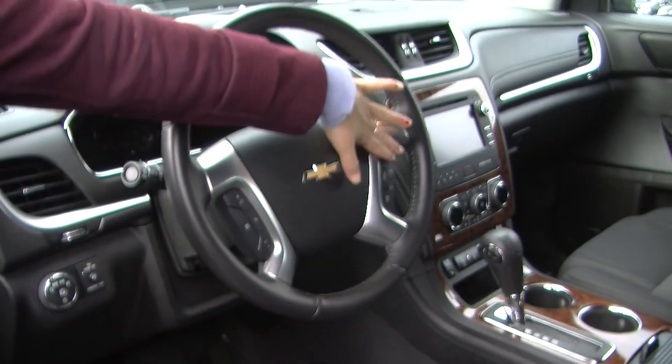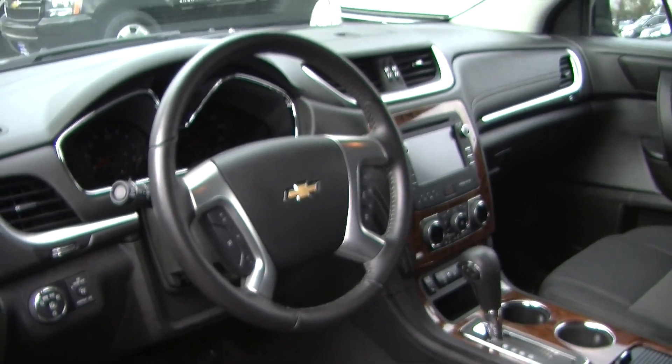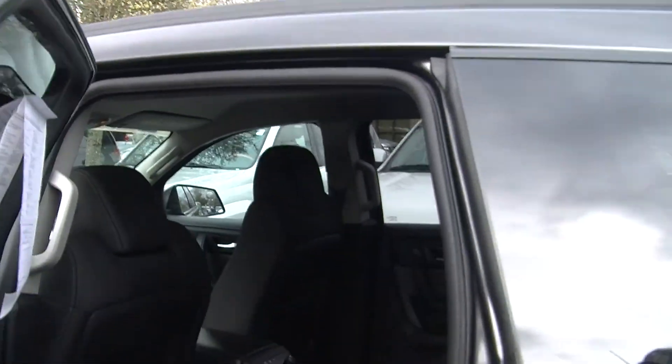It has cruise control and stereo controls with Bluetooth integrated right into the steering wheel for convenience. I did forget to mention these seats are heated as well. It has a Bose surround system and all of the power options — windows, locks, mirrors, and seats.